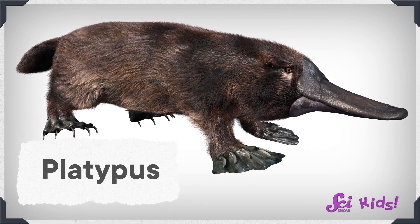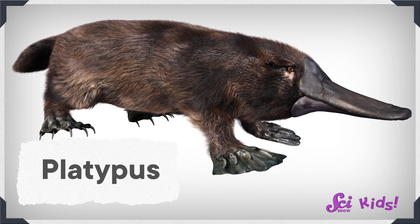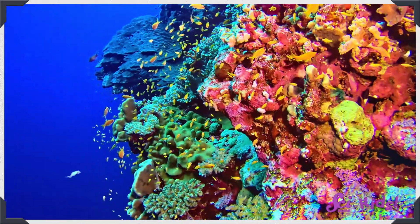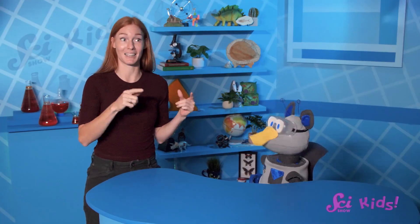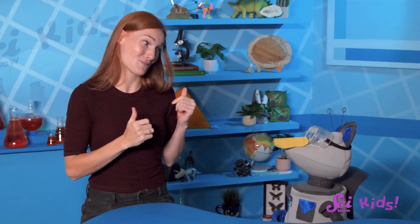It's an animal that looks really funny, but all the funny things about it help it to survive in its habitat. A habitat is a place where living things make their home, like forests, or coral reefs, or almost any place on Earth. In their habitat, they can find everything they need to live and grow. So the platypuses must be onto something, and Squeaks figures he might as well join in!